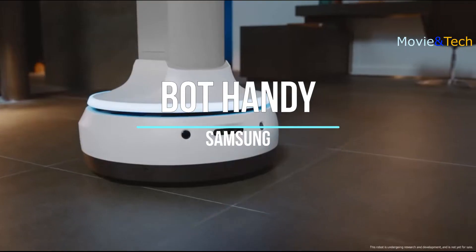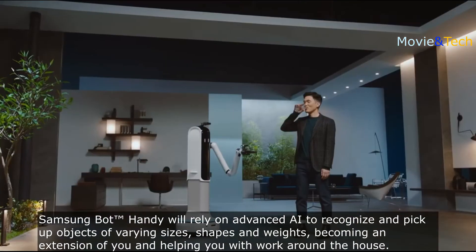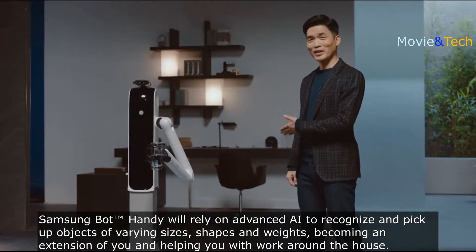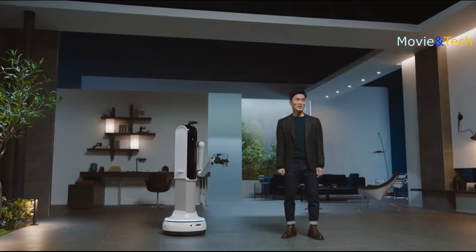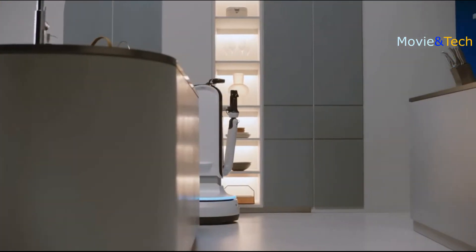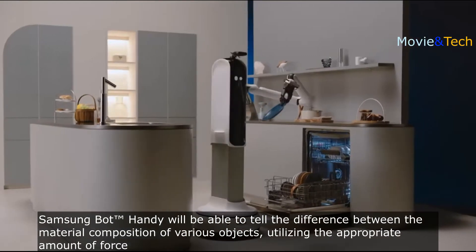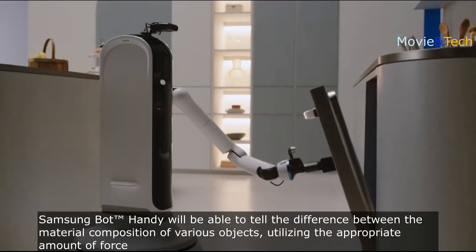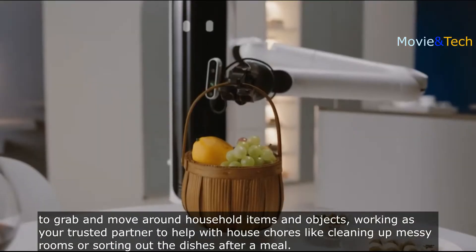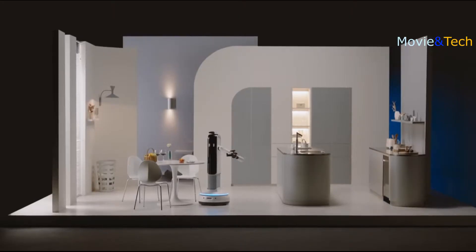I feel like I've done a workout just by watching them. Don't you just love Bot Handy? Bot Handy uses AI to understand objects like a glass cup or ceramic plate, taking note of their shape and materials to work as your trusted partner. Bot Handy can move around and do things like set the table or put away groceries. It flips the script on what a robot in your home could look like.